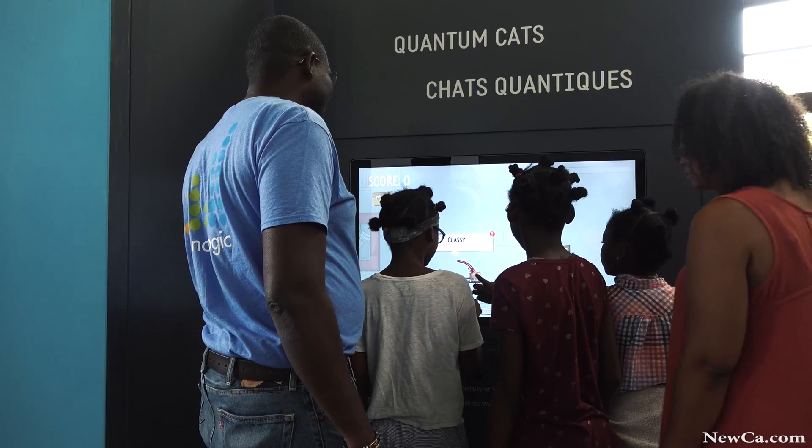This is a very good exhibit so that we can learn about quantum physics, and the two physicists that came today really helped me understand physics better.